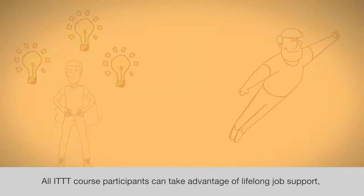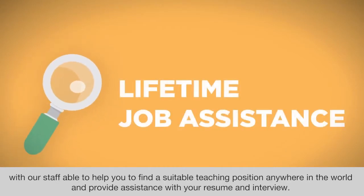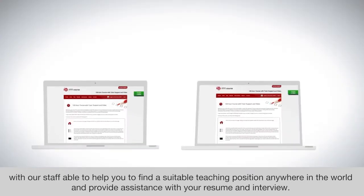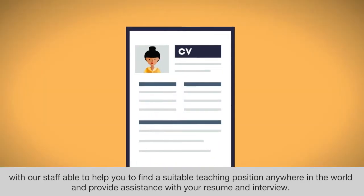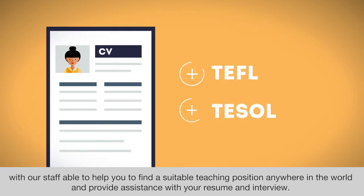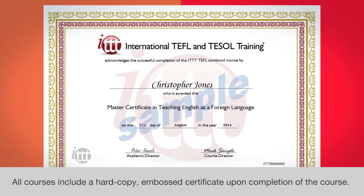All ITTT course participants can take advantage of lifelong job support, with our staff able to help you find a suitable teaching position anywhere in the world and provide assistance with your resume and interview. All courses include a hard copy and BOSS certificate upon completion of the course.